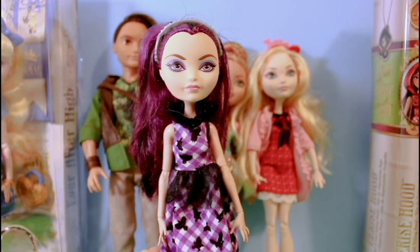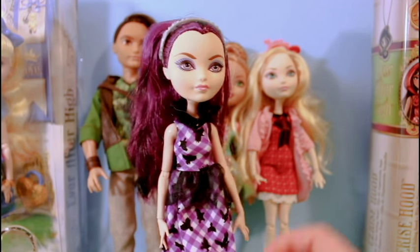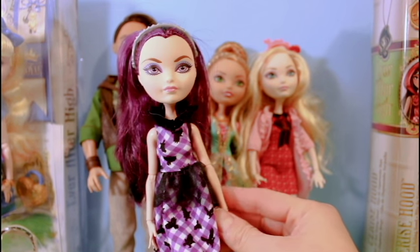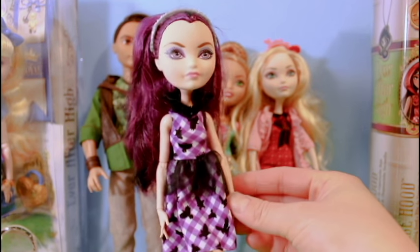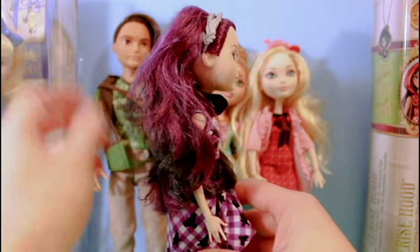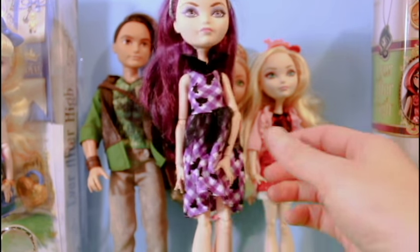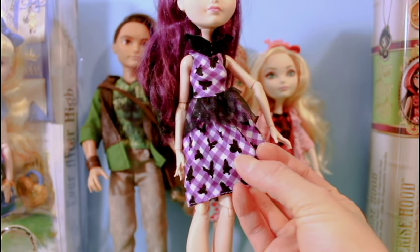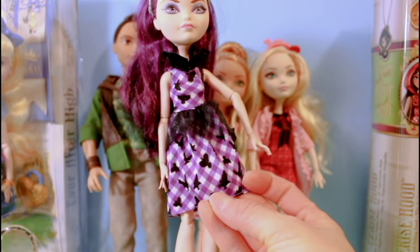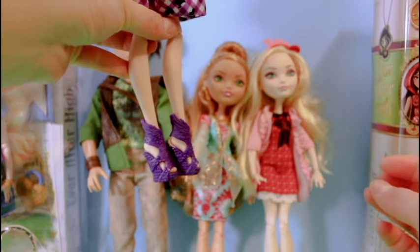So the next doll that we're going to review is Raven Queen, who is the daughter of the Evil Queen. I think I like her eye makeup the best out of all of the dolls — she has this dark smokey purple eye makeup. And she has this really nice purple highlighted hair, so she definitely has the purple theme going with her dress as well, which I believe features crows. And she has matching purple pumps.